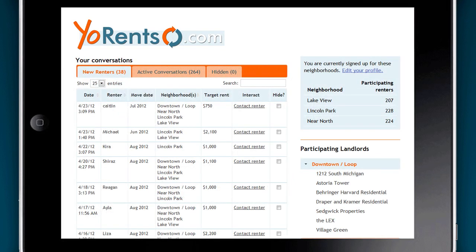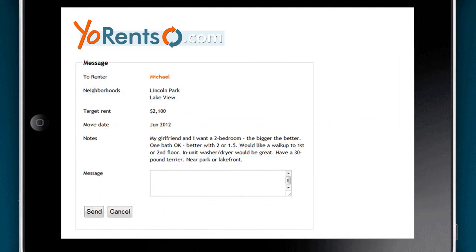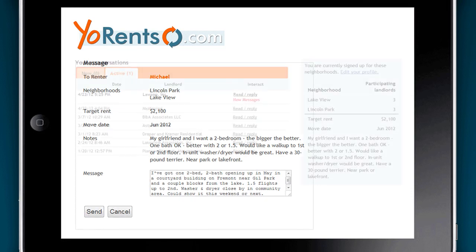Click Save, and your apartment-wanted ad is surfaced anonymously to the landlords in the YoRents database who have apartments available in your neighborhood. Landlords respond if they have available units that fit your criteria, or if they have something close to what you're looking for.